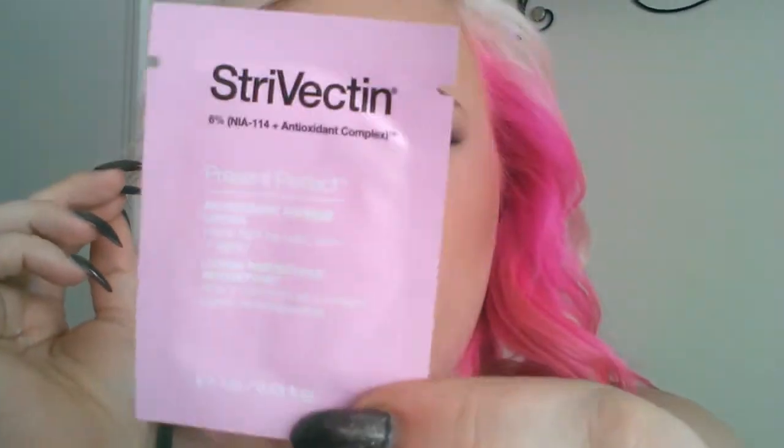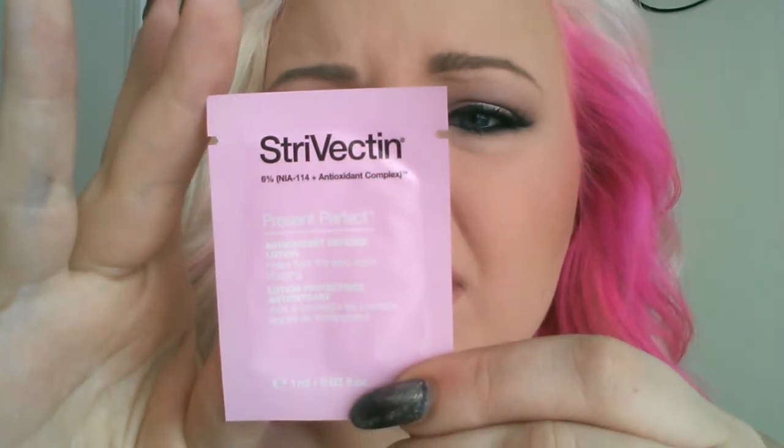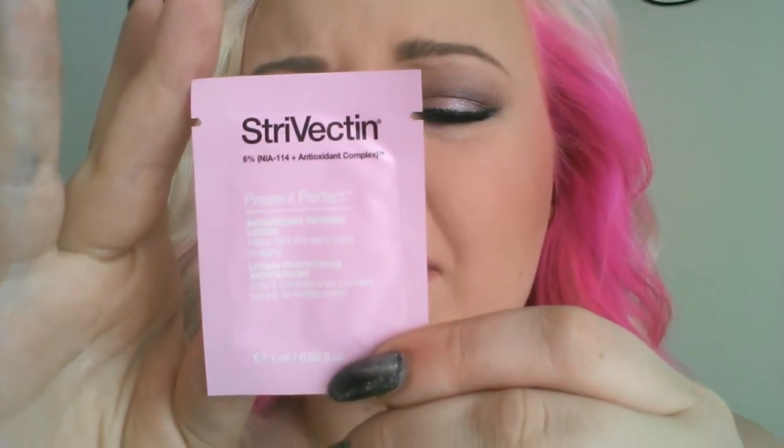This is the Strivectin 6% NIA-114 Antioxidant Complexion Present Perfect Antioxidant Defense Lotion — helps fight the early signs of aging. I'm only 25, but hey, why not give it a shot? Apply over cleansed face in the AM and PM.